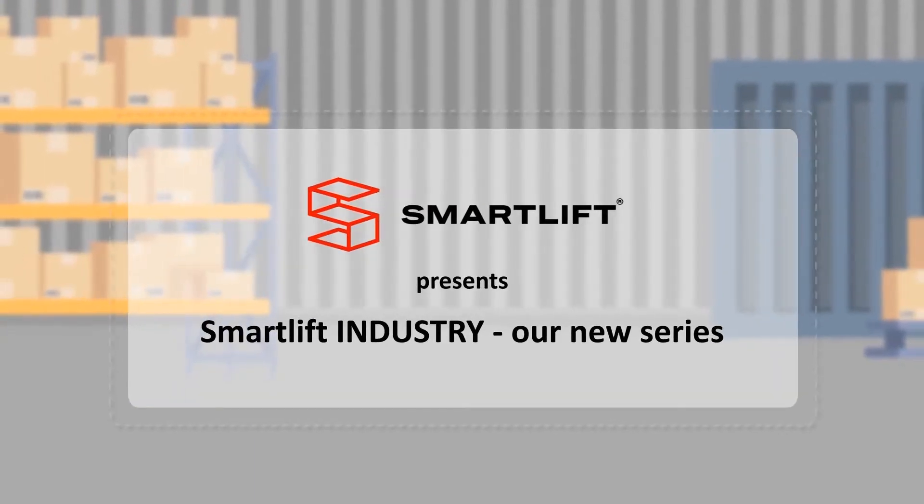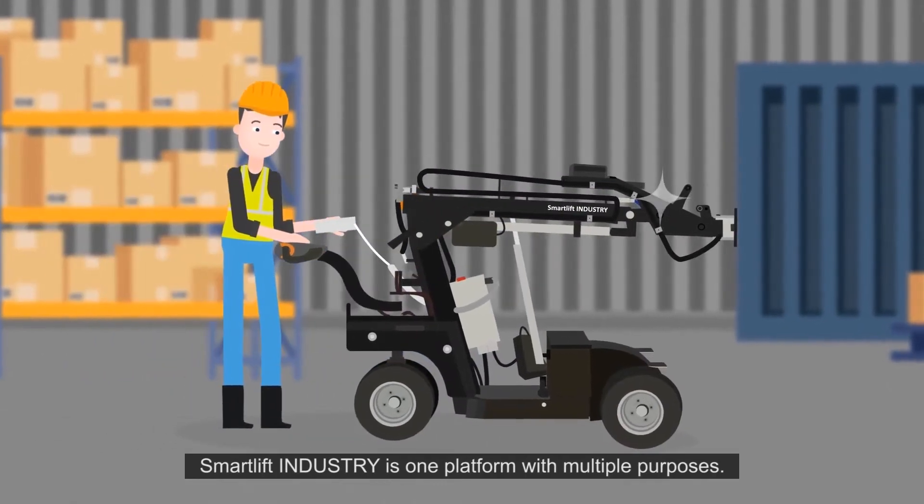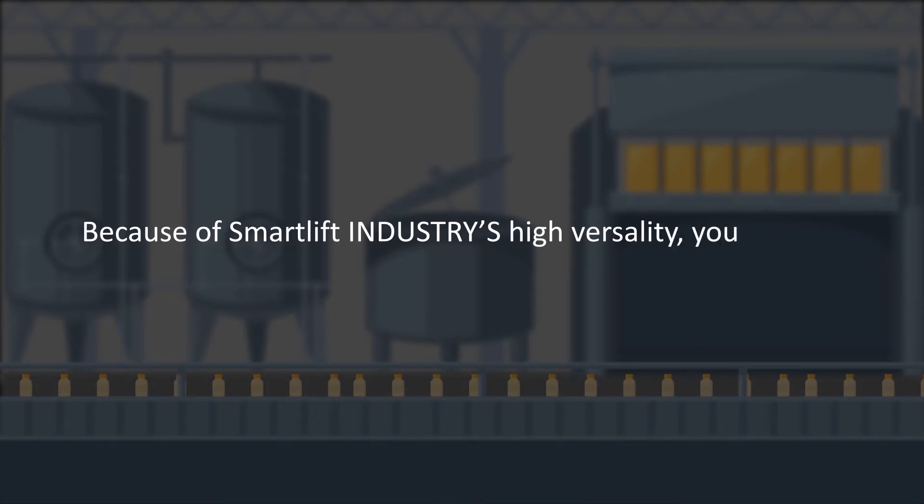SmartLift presents SmartLift Industry, our new series. SmartLift Industry is one platform with multiple purposes. Because of SmartLift Industry's high versatility,